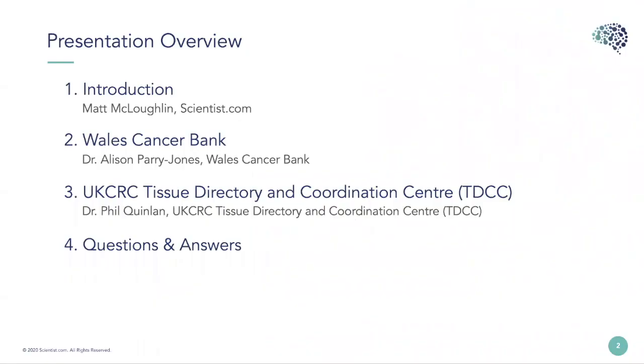Today I want to give a brief introduction followed by presentations on three different approaches to help biobanks increase access to their samples in a transparent and compliant manner. Our fantastic panel consists of Alison Parry-Jones, Operations Director and Samples Manager at Wales Cancer Bank, Dr Phil Quinlan, Director of the UK CRC TDCC, and myself.